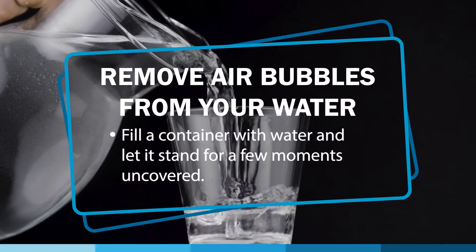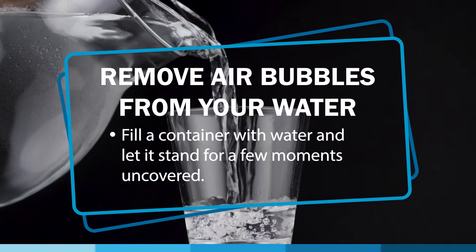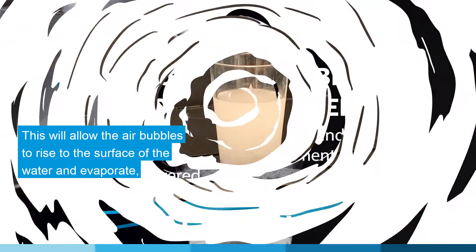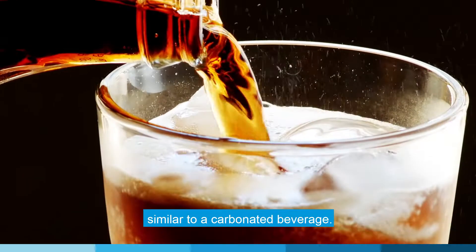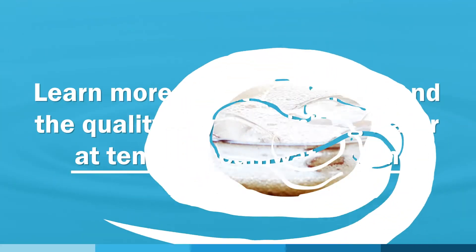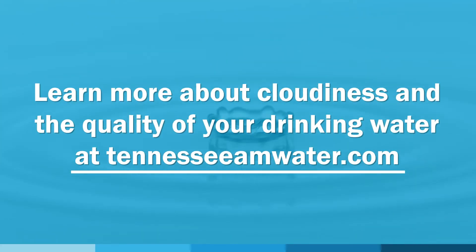You can remove the air bubbles from your water by filling a container and letting it stand for a few moments uncovered. This will allow the air bubbles to rise to the surface of the water and evaporate, similar to a carbonated beverage. Learn more about cloudiness and the quality of your drinking water at tennesseeamwater.com.